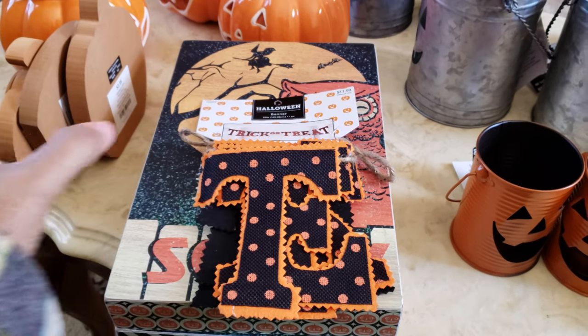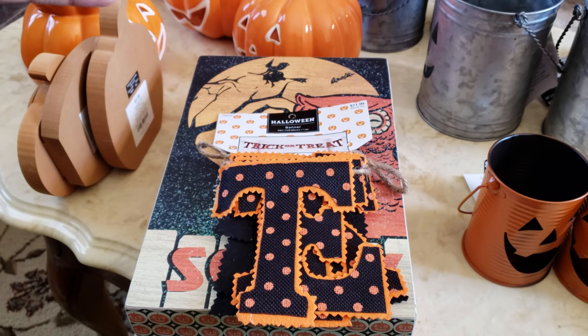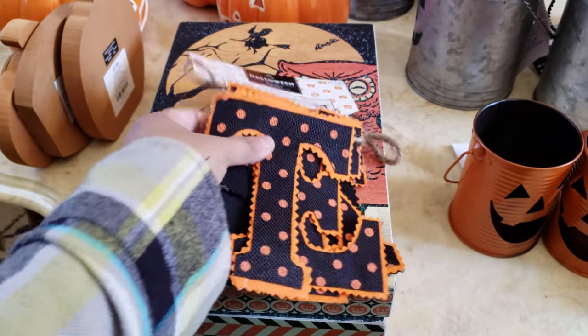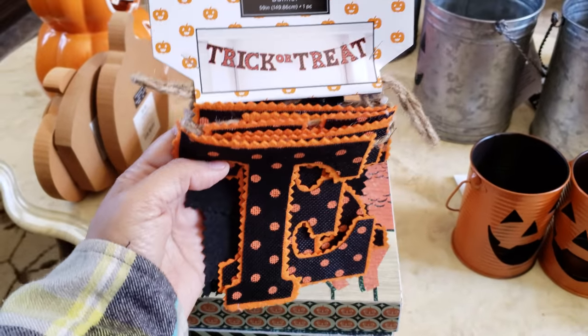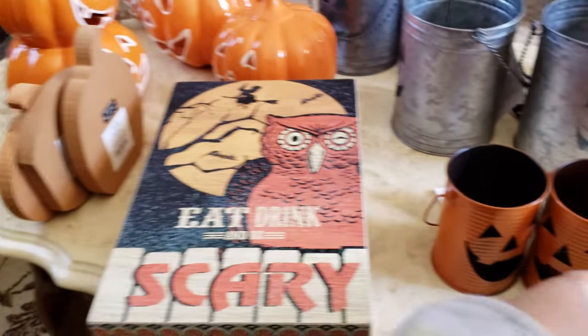I was actually looking for some really nice mantle decor pieces, but they were like $50 and I'm like, I don't know. So I'm going to keep it simple — put some lights, hang this on, and see what it looks like from there.